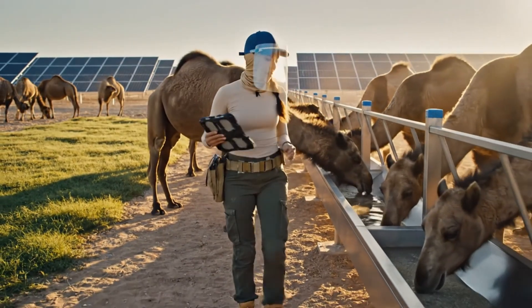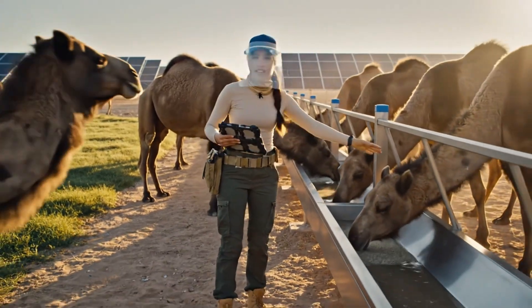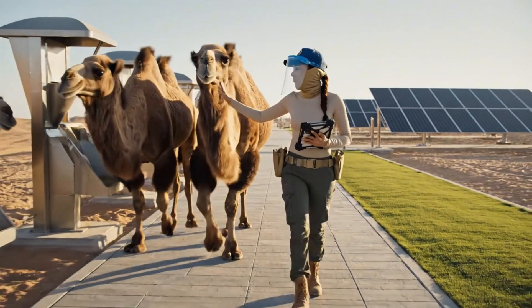That's it, Dune. Good boy. Keep moving. That's it. Gentle now, good boy, Dune. Time to eat.